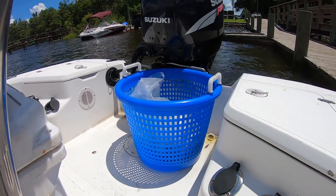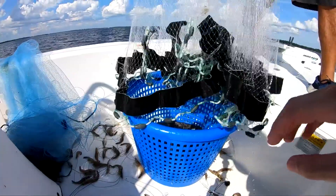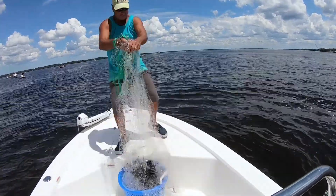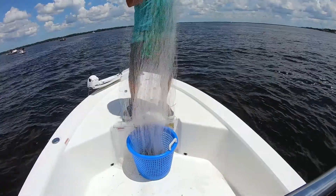This time we remembered to bring our blue mesh plastic basket. This is really helpful when you're shrimping because you can dump your shrimp onto this basket. It's got holes so the water drains out, so all you're left with is your shrimp and it doesn't make such a mess on the boat. So if you don't have one of these for shrimping, I'd recommend it. It's pretty helpful.